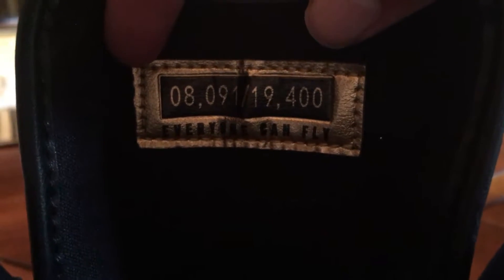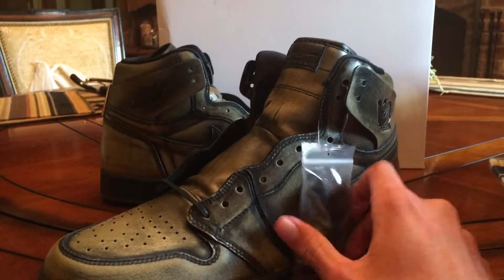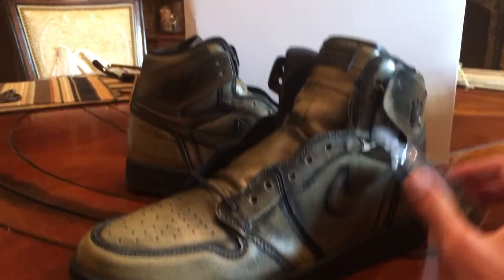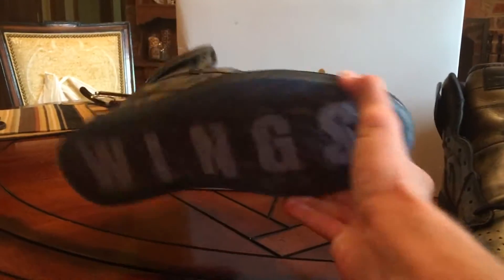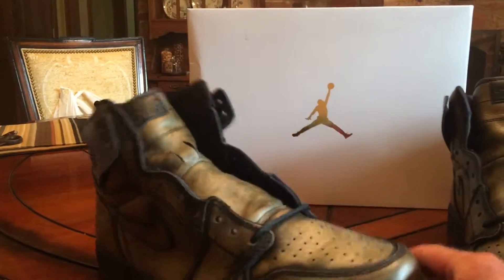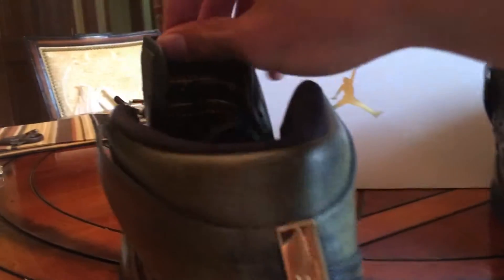I'm number 8,091 out of 19,400. Four digits — not five, so that's pretty cool. The other shoe has the same number, 8,091, and it still says 'Wings' on the bottom.